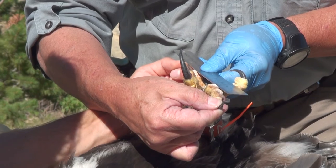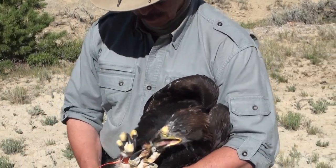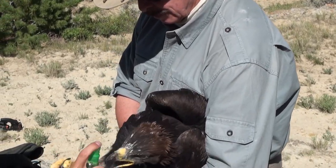Females are larger than males. Parents will continue to care for their offspring as they explore their new world for at least several weeks.